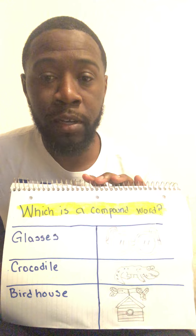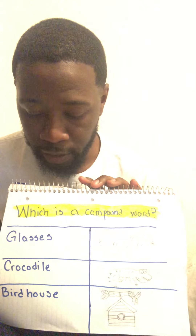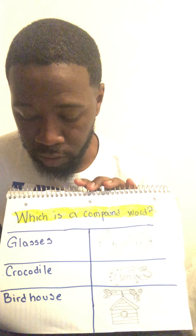If you said a compound word is two words that are put together to form one word, then you are correct. Now remember, these are going to be our words and these are just pictures to go along with the words. So let's go to the first one.